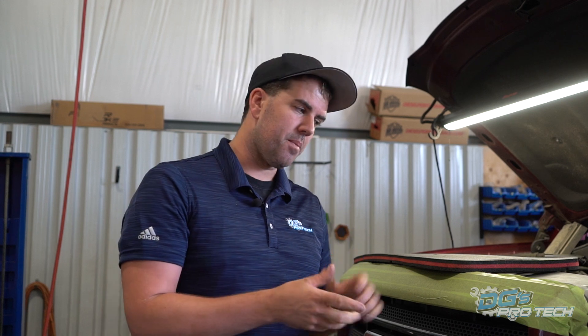Hey guys, it's Dustin Gawley back here from DG's Pro Tech with another episode of DG's TV. We love getting these informational videos out to you. We haven't done them for a while. Today we thought we'd hit on something that we've seen a lot of in the shop lately — getting you guys as much information as we possibly can about GM, and specifically the Gen 4 engine platform.